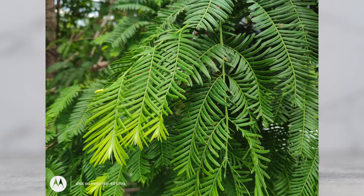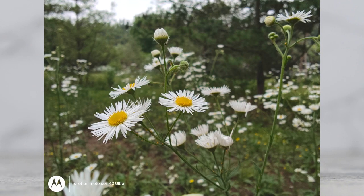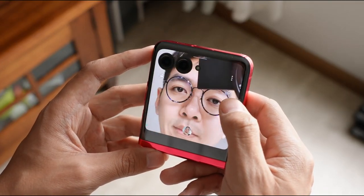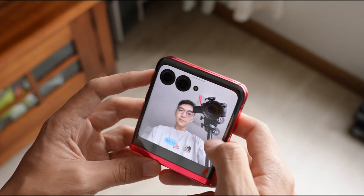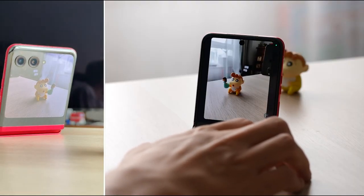The camera department of the Razr 40 Ultra consists of a dual rear camera setup with a 12MP main sensor with optical image stabilization and a 13MP ultrawide and macro lens. The cameras can capture decent photos and videos in good lighting conditions, but they struggle in low-light scenarios. The front-facing selfie camera is a 32MP unit that can capture sharp and detailed selfies. You can also use it for face unlock, which works well most of the time.